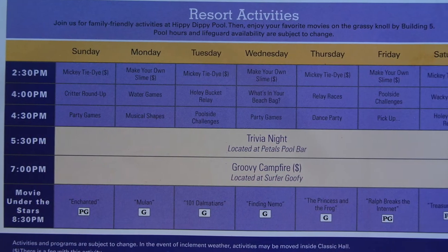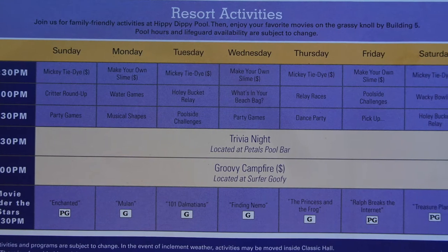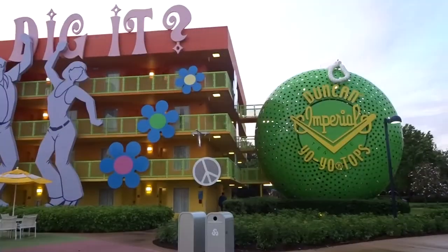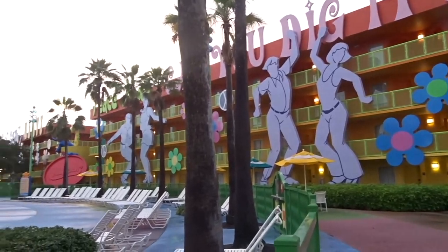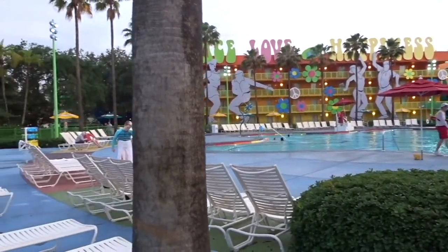Need a break from the parks? You'll always find something to do at Pop Century. Be sure to check the resort activity schedule you receive at check-in for what's happening during your stay. If you just need to chill, the Hippie Dippie Pool is an excellent place to relax. Petal's Pool Bar is close by, serving alcoholic and non-alcoholic beverages for anyone who needs to quench their thirst.